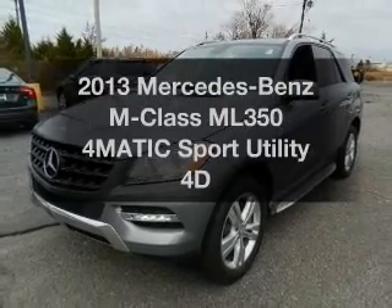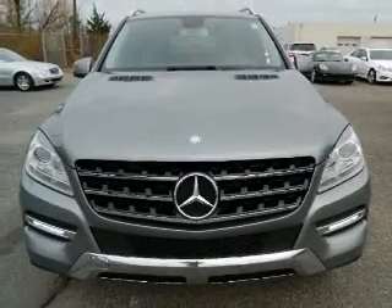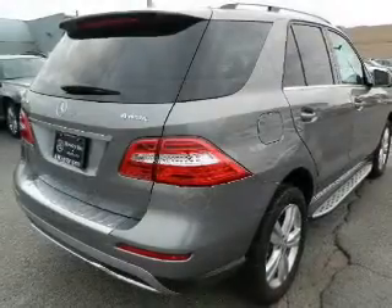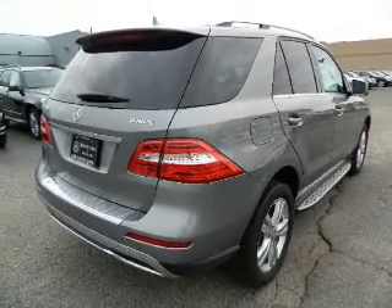Introducing the 2013 Mercedes-Benz M-Class. Everything you need under one roof with this great vehicle. With a reliable engine connected to a smooth shifting transmission, premium wheels give a more luxurious look.